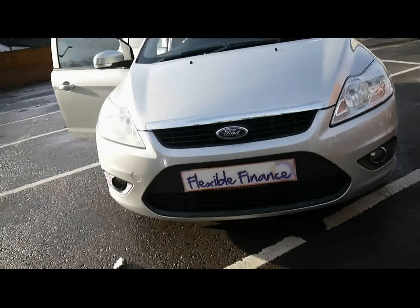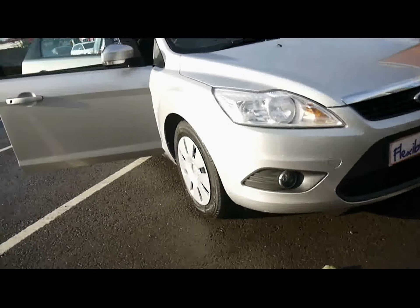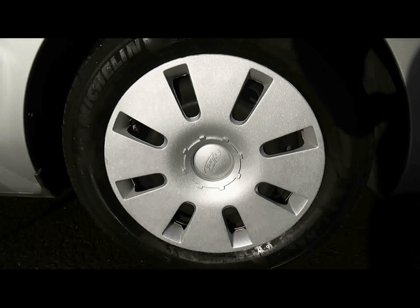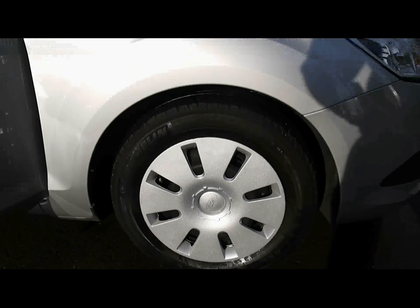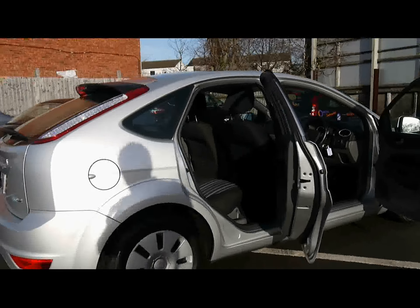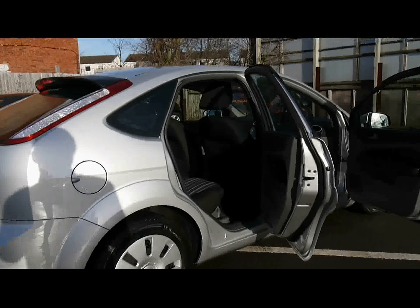Let's take a look at the bodywork down the left hand side here — absolutely no dents, scrapes or scratches anywhere. We've got front fog lights, and you'll notice as well that all four of the wheel trims are in very tidy condition, with no scuffs or marks on any of them.